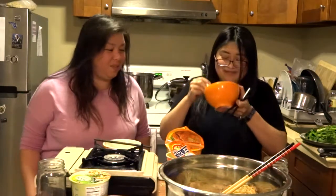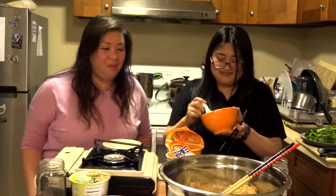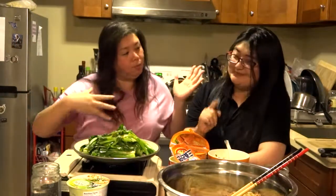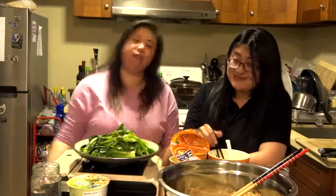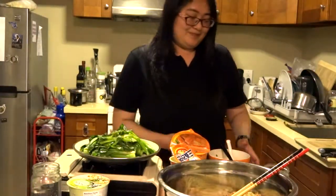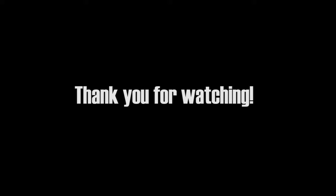Thanks for the meal, Eva. Thank you for joining me. I'm gonna turn the camera off. Thank you for joining me. Eva, this is Tara. Signing off. Bye.